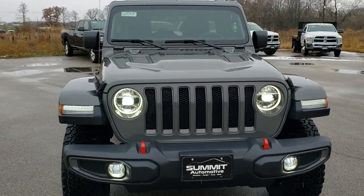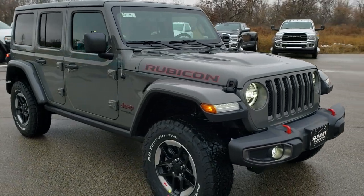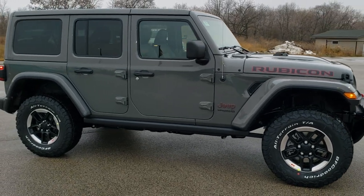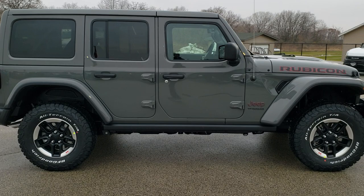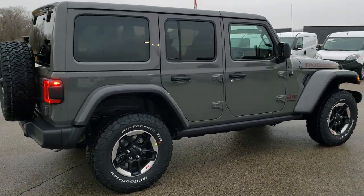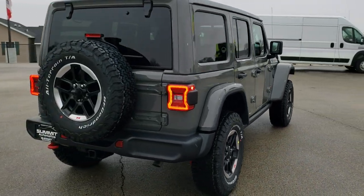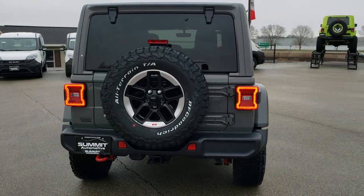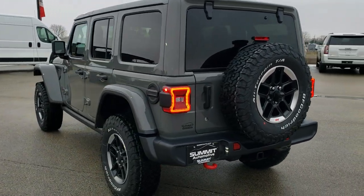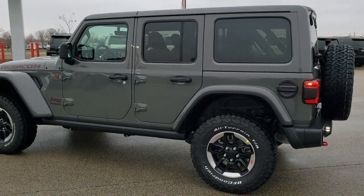Today we are checking out this brand new 2020 Jeep Wrangler Unlimited Rubicon in Sting Gray. We are going to do a walk around here so you can see the light reflecting off of it from all the different angles, get a really good idea of how this vehicle looks in natural light — not just pictures or a rendering, but the actual vehicle in actual daylight.